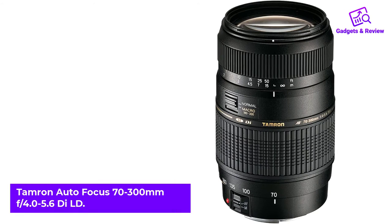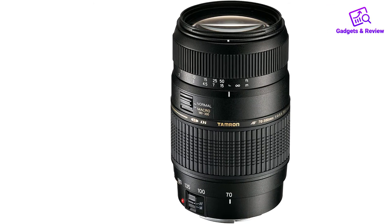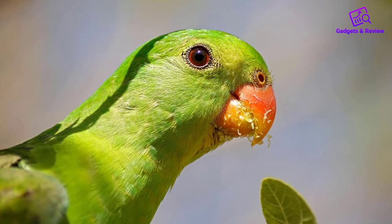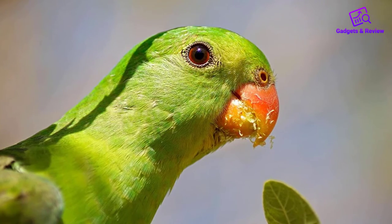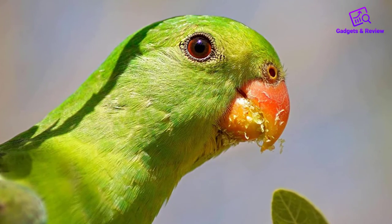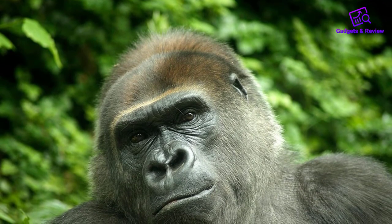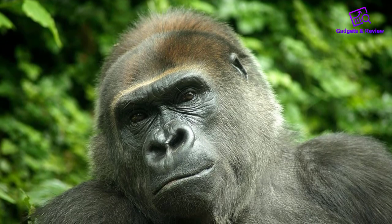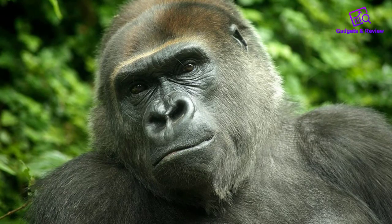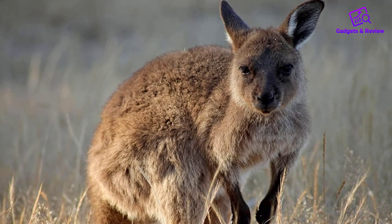Number 5: Tamron Auto Focus 70-300mm F4.0-5.6 Di LD. Macro zoom lenses are among the most versatile for DSLR cameras, with a wide range typically around 40-200mm. At 70-300mm, this Tamron lens is ideal for handheld shooting, particularly nature, wildlife, sports, and portraits. Like any macro lens, images will come back sharp and highly focused. Tiny close-up images of insects and flowers are also possible, although depending on the size of the subject you may not be able to capture its entirety within focus. More distant subjects, however, will be highly focused and richly detailed through the zoom range.